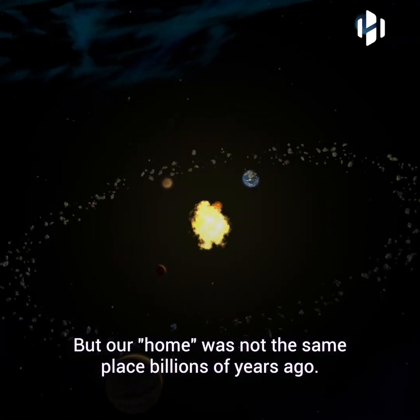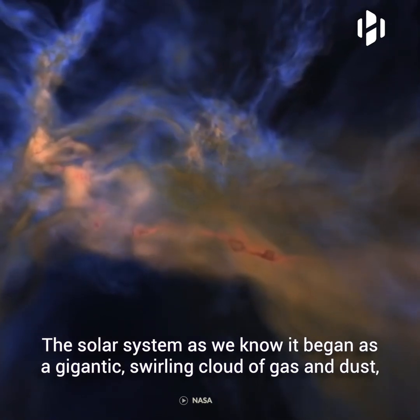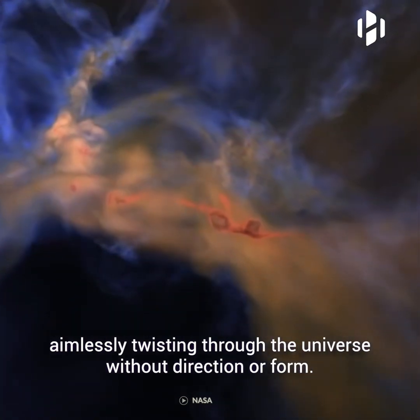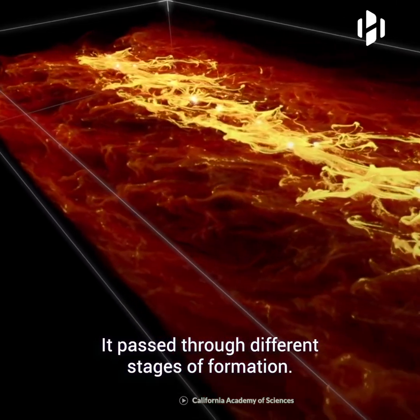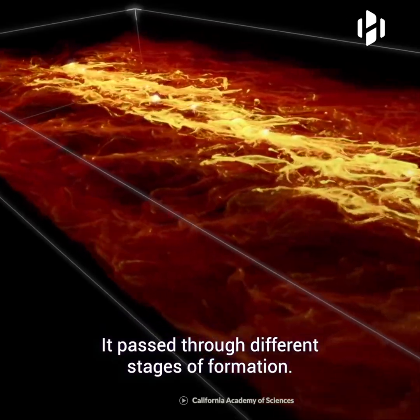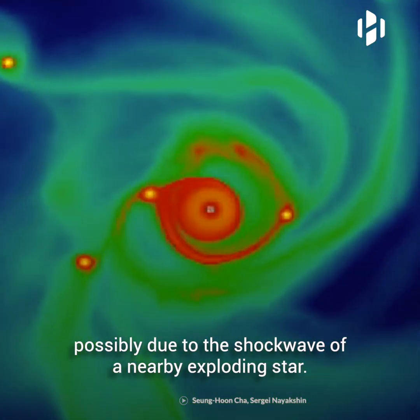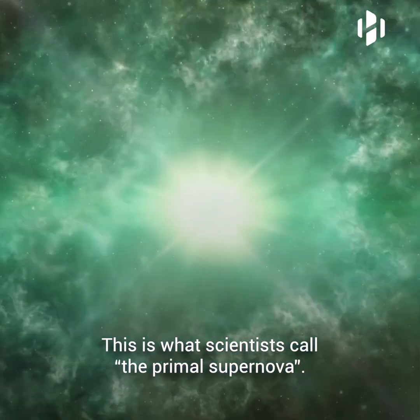But our home was not the same place billions of years ago. The solar system as we know it began as a gigantic swirling cloud of gas and dust, aimlessly twisting through the universe without direction or form. It passed through different stages of formation. Four and a half billion years ago, the dense cloud of interstellar gas and dust collapsed, possibly due to the shockwave of a nearby exploding star. This is what scientists call the primal supernova.